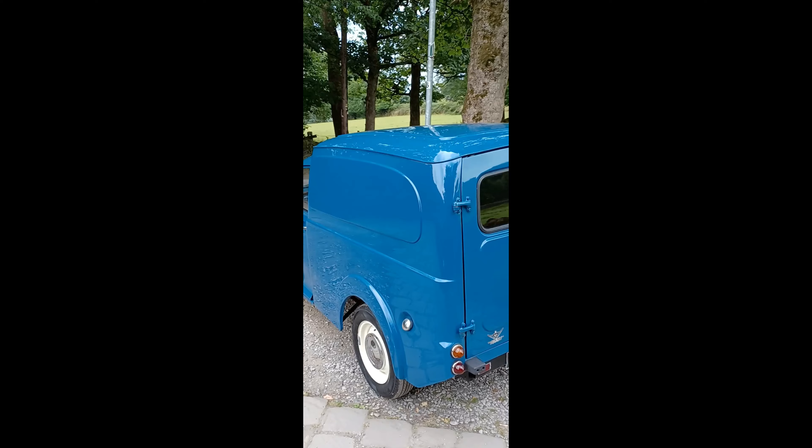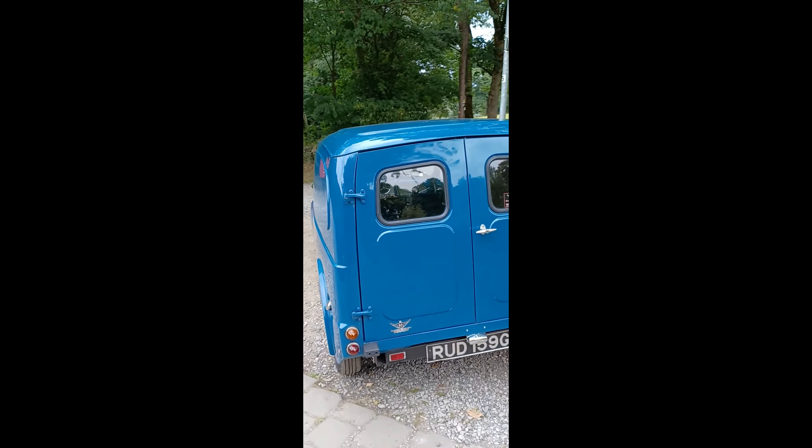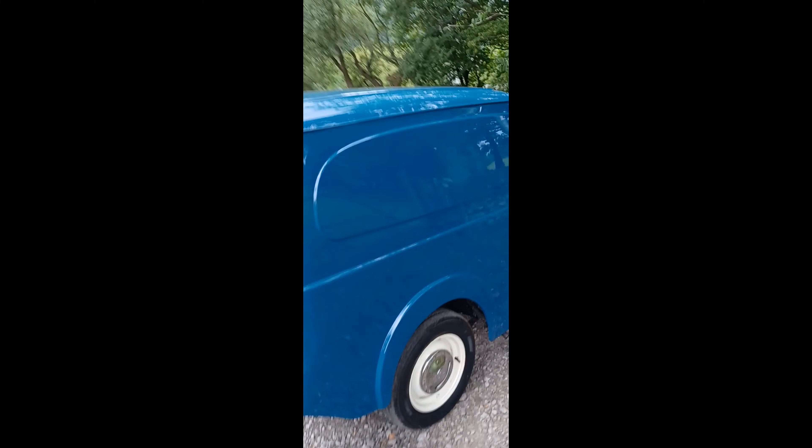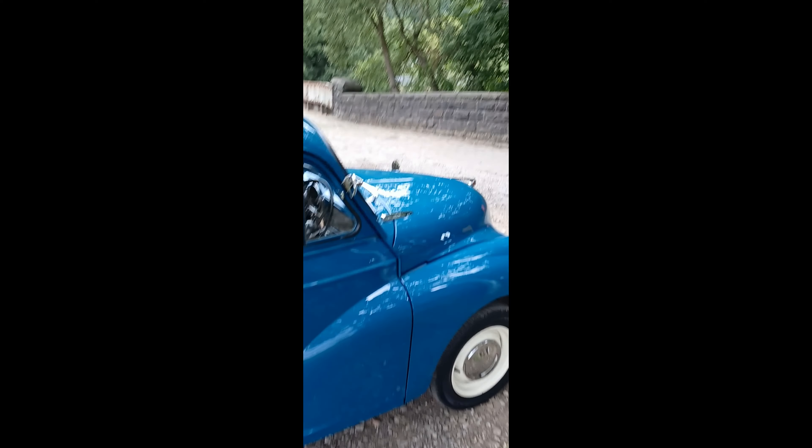Ideal for promoting a business, or using it for business — use it as a gin bar, or selling out of the back of it. We've had fruit and veg and flower shops use vans to that effect. Now we'll have a look inside.